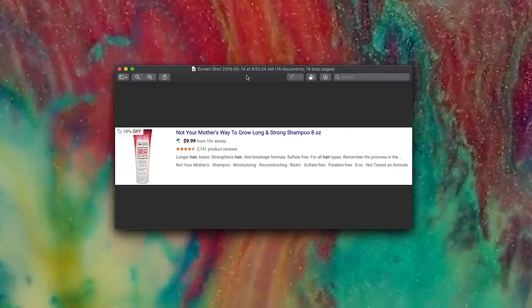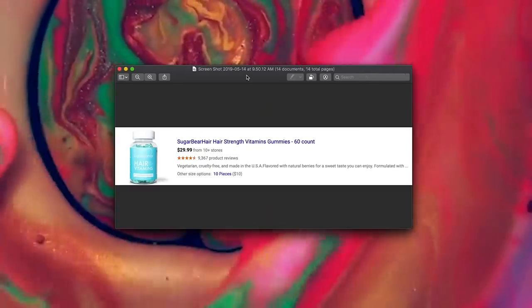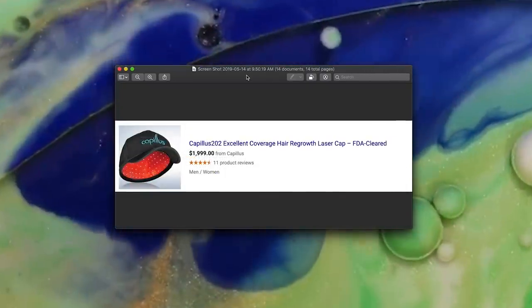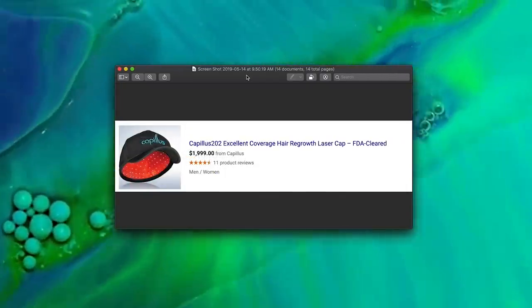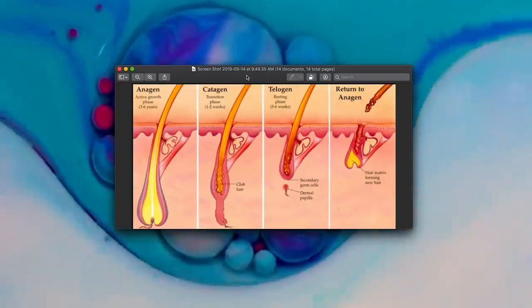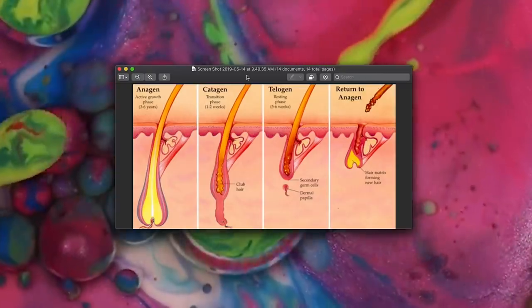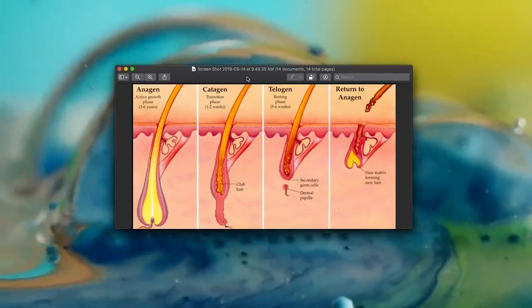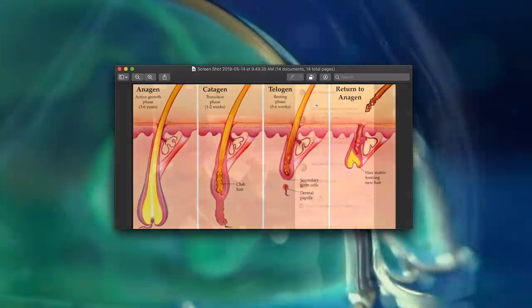These are some of the products people do use: hair oils, shampoos, vitamins or gummies, and even something like a laser cap which is FDA cleared. If you did choose any of these products, I would recommend using them at the anagen stage - the three to six years of hair growth - because that is the active growth stage. You can't use them effectively at any of the other stages.